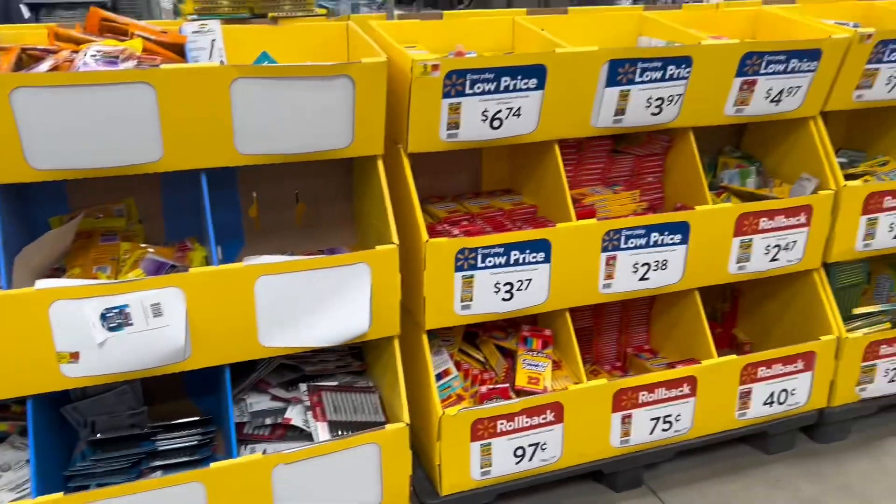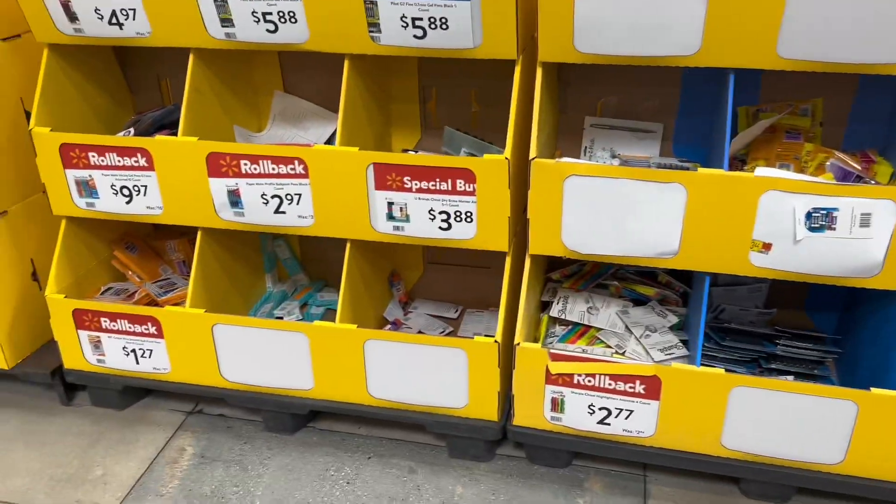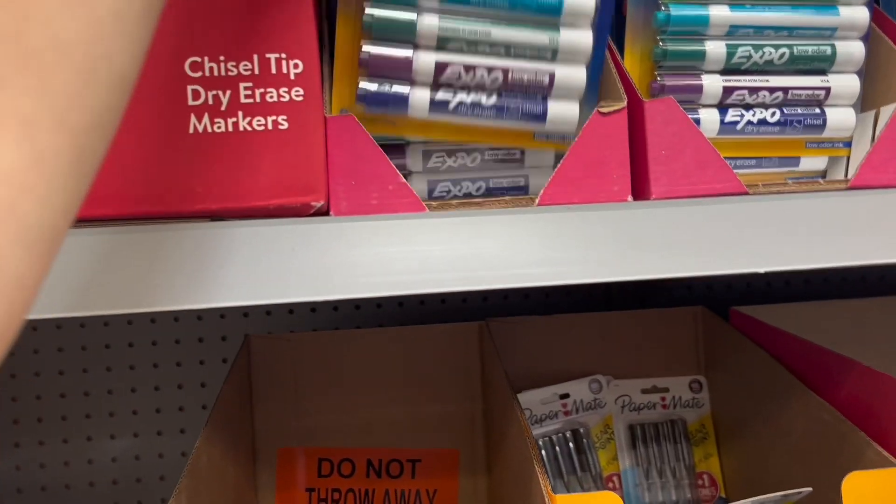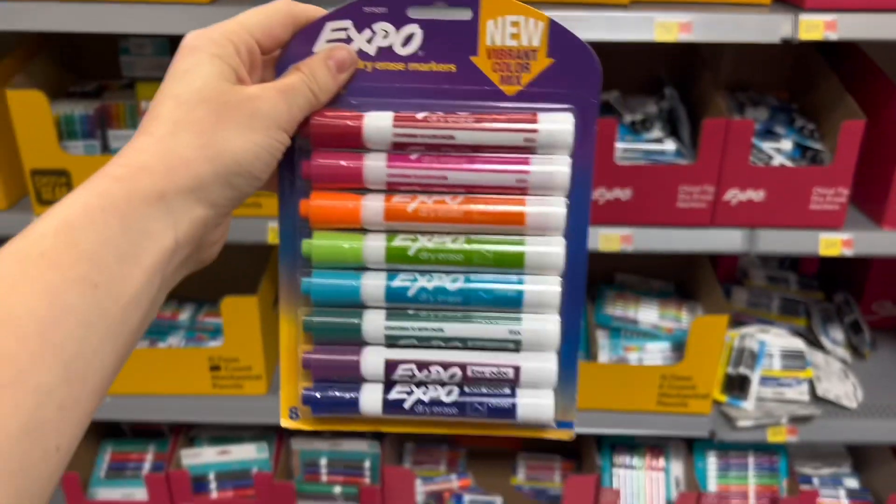Out in the middle they have all this school stuff and I'm looking for expo markers — love these. Then regular pencils. I'm just gonna grab one of these for my whiteboard I got from Ollie's, and it comes with different colors.